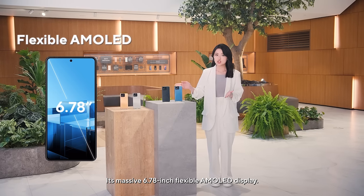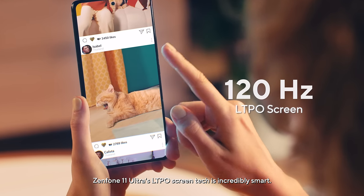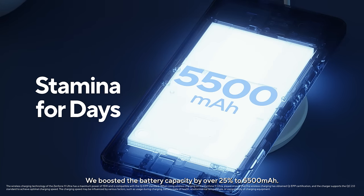The massive 6.7-inch flexible AMOLED display features LTPO screen technology that is incredibly smart. We've boosted the battery capacity by over 25% to 5500mAh.